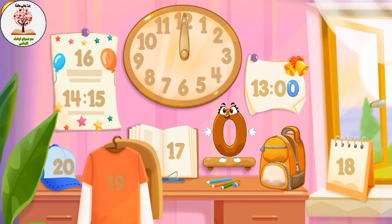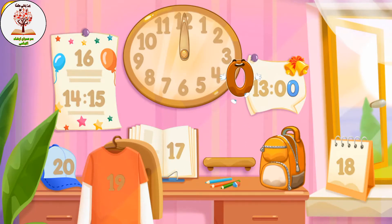Put the number zero in its place. Great!